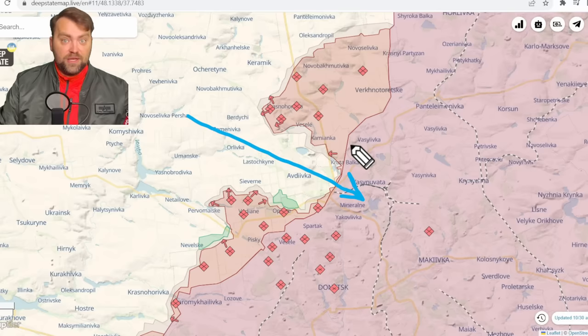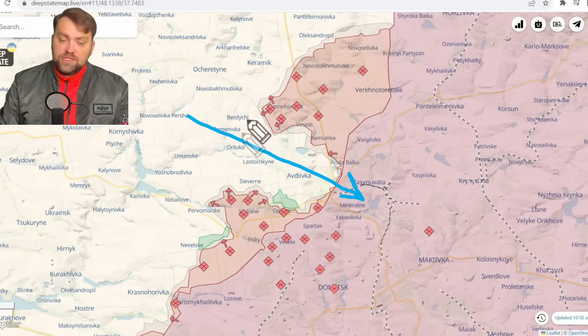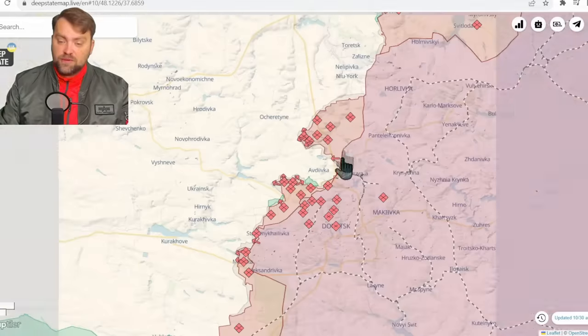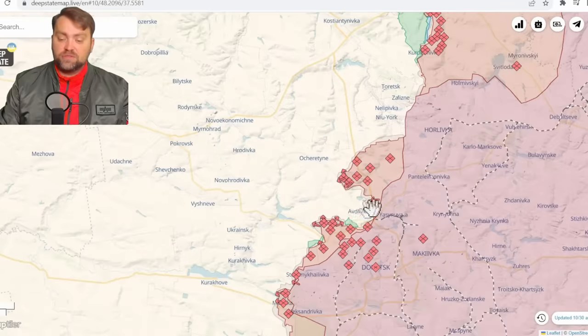Russia obviously has many more resources — first of all human resources. They have more aviation and more artillery shells. So if we keep staying on defense like that, Russia will send more and more reinforcements, obviously with severe losses, but finally they might reach their goal at some point. The other way out for Ukraine is to advance in a different direction — for example, not far away in the Bakhmut area. That is what our military command is doing, so Russia is forced to keep their resources near Bakhmut and not send them to Avdiivka.